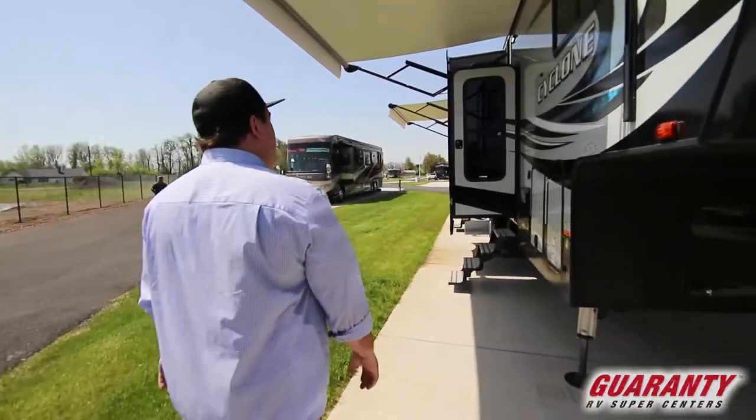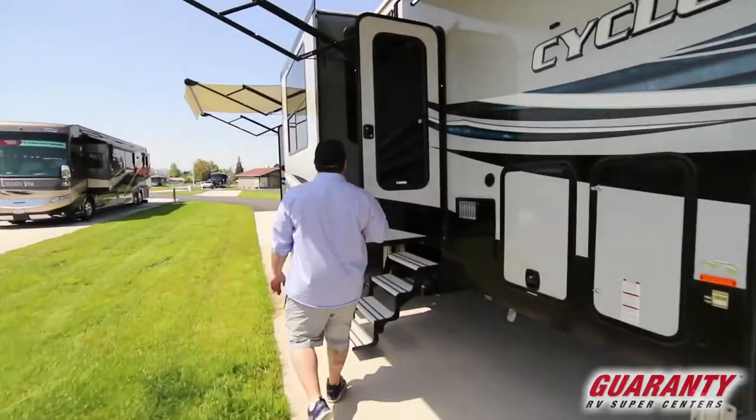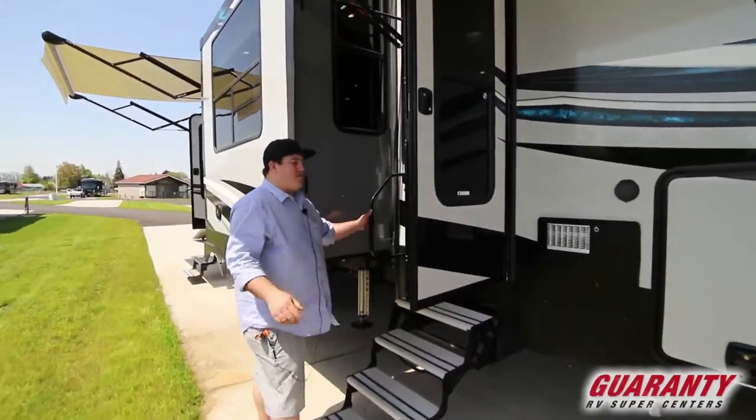So as you walk over here, this is a 35-13 Cyclone. It's got a 13-foot garage.